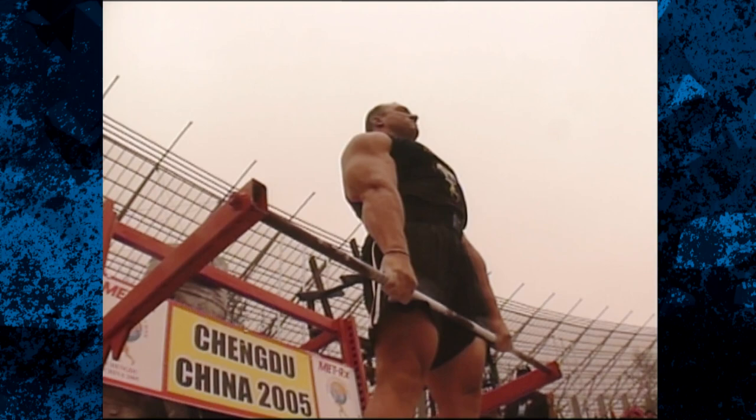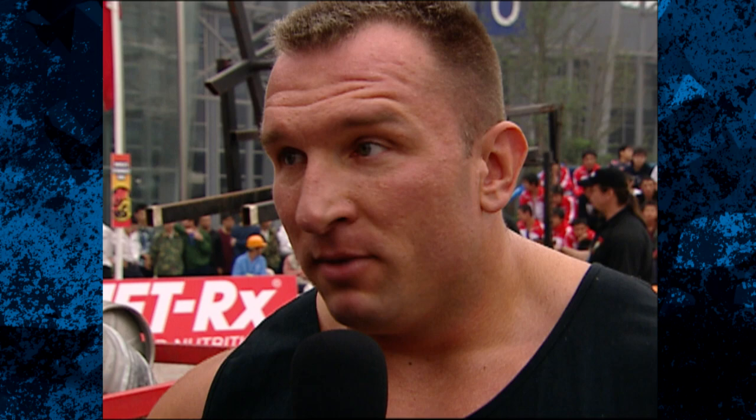Yarek, you made all seven lifts look easy — was it that easy? That was easy for me, because I like that lift. It's my favorite event. European champion — do you plan on giving Marius a run in the finals? Of course. Everybody who comes here wants to go to the final and win. But we'll see what happens. Well, you look in great shape. Good luck to you. Thank you very much, Kaz.